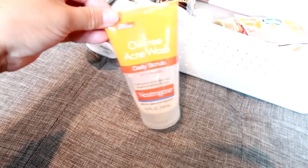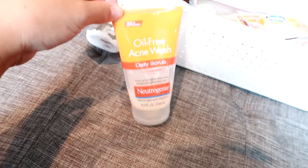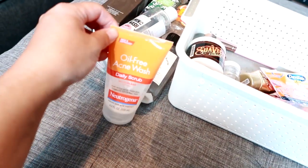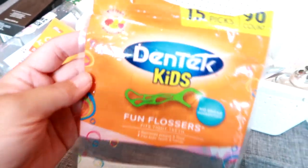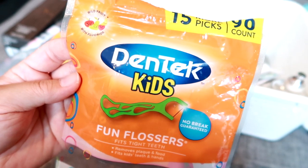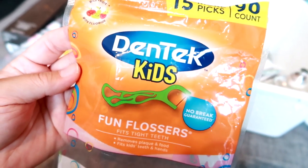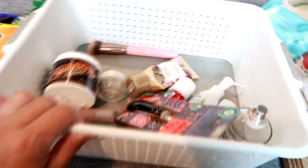This is the Neutrogena Oil-Free Acne Wash face scrub. My son mainly used this — we kept it in the shower. I've used it before in years past. It's nice, very basic, gets the job done and my son really likes Neutrogena scrubs. Also throwing in these Dentek Kids Fun Flossers — my son loves these. It's a great way to get him to floss every day since he does better with these than traditional dental floss. Great for kids who are lazy about flossing.